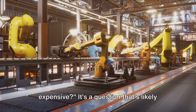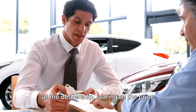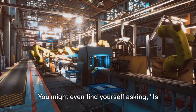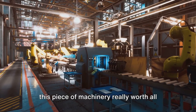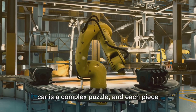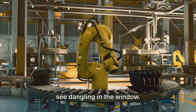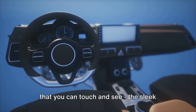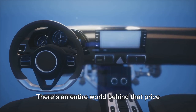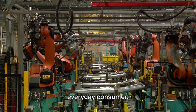Have you ever wondered why cars are so expensive? It's a question that's likely crossed your mind, especially when you're at the dealership, staring at the price tag of a shiny new vehicle. You might even find yourself asking, is this piece of machinery really worth all those zeros? The truth is, the cost of a car is a complex puzzle, and each piece contributes to the overall price tag you see dangling in the window. It's not just about the physical elements that you can touch and see — the sleek paint job, the plush seats, the gleaming wheels. There's an entire world behind that price tag, a world that's often invisible to the everyday consumer.